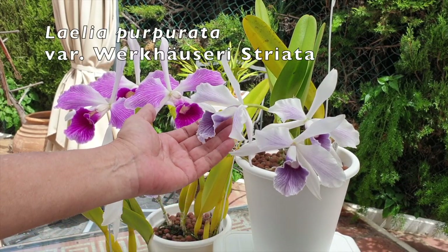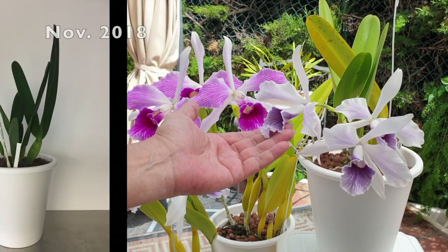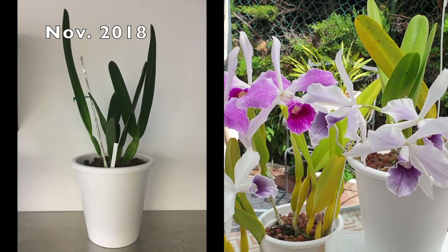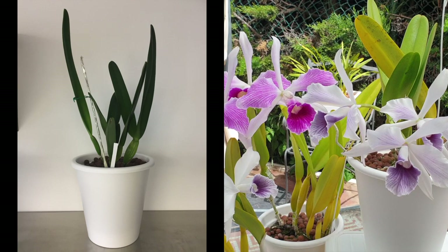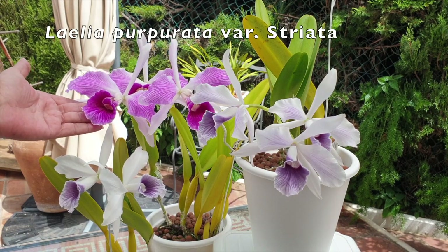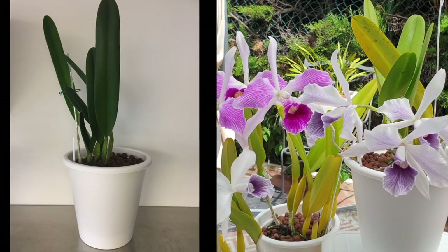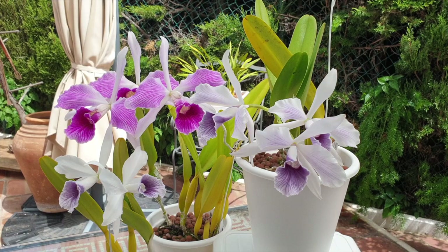Same with the Laelia purpurata variety Verckhäuserie striata — she arrived at the same time near blooming size, and it took two years for her to actually mature into blooming size. Enter year three: here we have Laelia purpurata variety striata, a first-time bloomer with three blooms. I couldn't be more pleased. Last year my Verckhäuserie striata gave me two blooms; I've got three this year. Languishing behind a little bit is the Verckhäuserie right here with just two blooms.